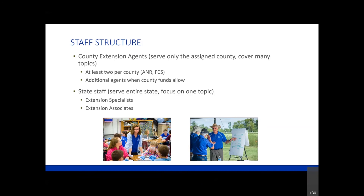State staff serve the entire state but focus on one specific topic. There are extension specialists like myself - I serve the whole state but I focus on agricultural water quality topics. We also have extension associates. Suzette Walling is working on some specific topics, and Tammy Barnes - some of you have worked with Tammy - is a plant management planner and extension associate who focuses on nutrient management plan development from a water quality perspective. Both structures are available to participate in watershed-related projects.